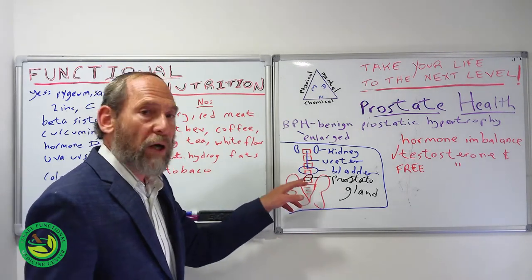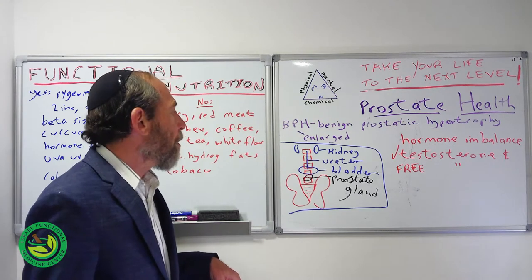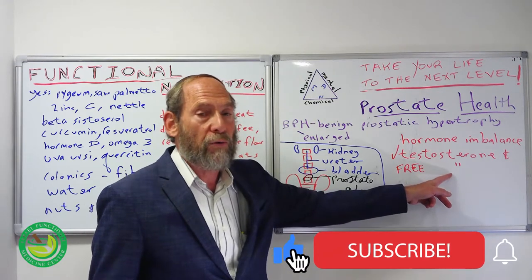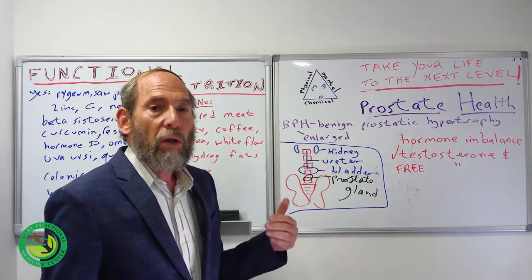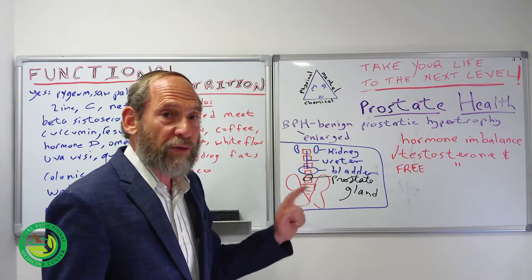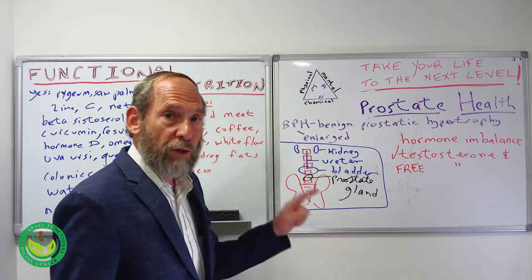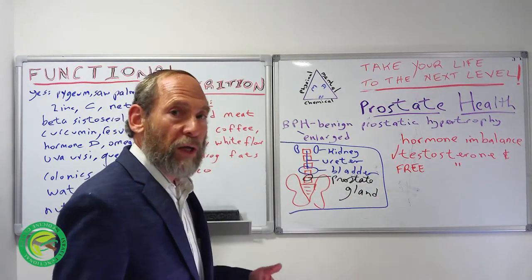About 70-some percent of men over 70 years old have an enlarged prostate. One of the reasons for that is a hormone imbalance. So we check in the bloodstream not just testosterone levels, but free testosterone. By taking a bioavailable testosterone — a prescription from a compounding pharmacy, etc. — we can really help prevent and shrink the prostate. I have seen men shrink their prostate based on ultrasound, so it is possible.